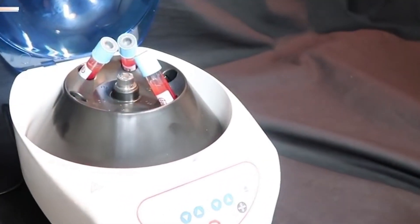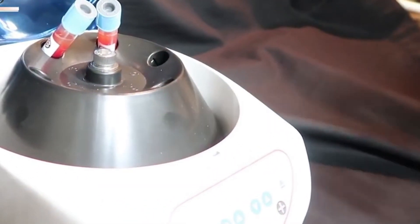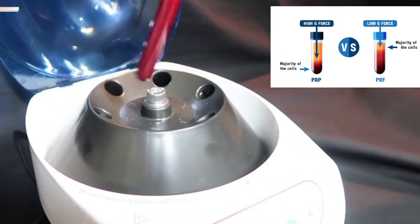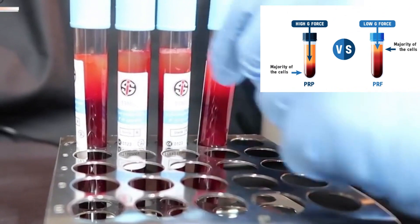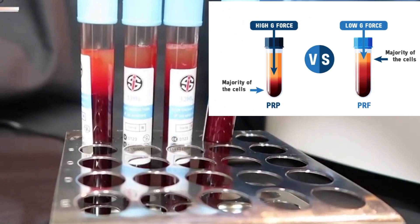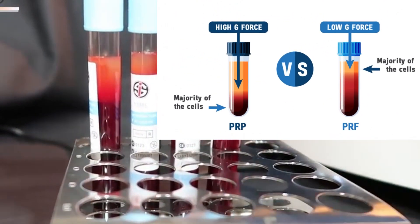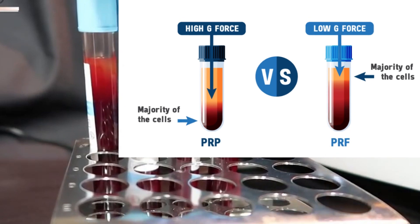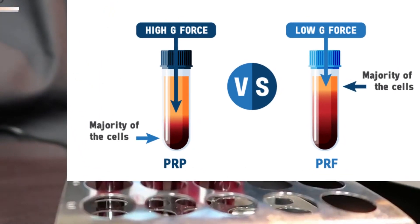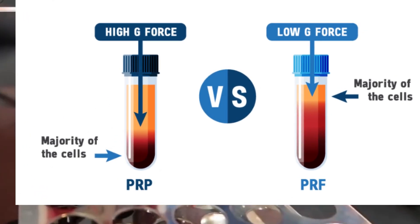Layers in PRF: After centrifugation, the tube contains three layers. The bottom layer contains red blood cells and a dense fibrin clot. The middle layer is the PRF itself, which contains a concentration of platelets, leukocytes, growth factors, and cytokines within the fibrin matrix. The top layer consists of a small amount of plasma with a lower platelet concentration.